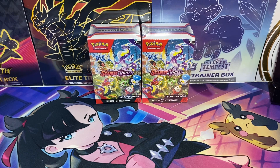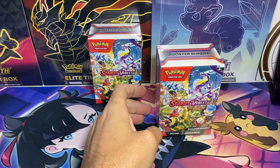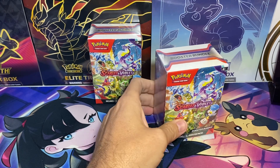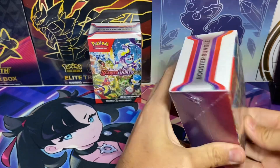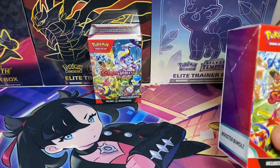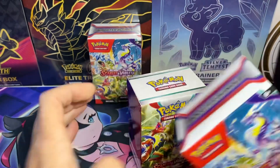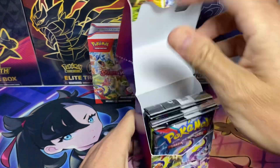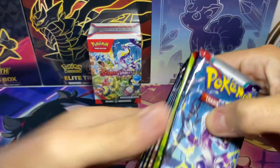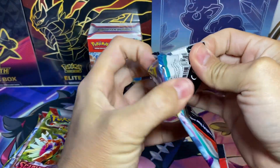Welcome back everybody. Today I'm opening up some more Scarlet and Violet — I'm really excited about the Paldea Evolved set coming out on the 9th. If you follow my channel, you know I have a lot of stuff pre-ordered, so I can't wait to pick that stuff up. I'm still looking for the Miriam, the Maradon EX, the ultra rare, the special illustration rares — any of those cards would be awesome. You get six packs in these, so let's jump in.